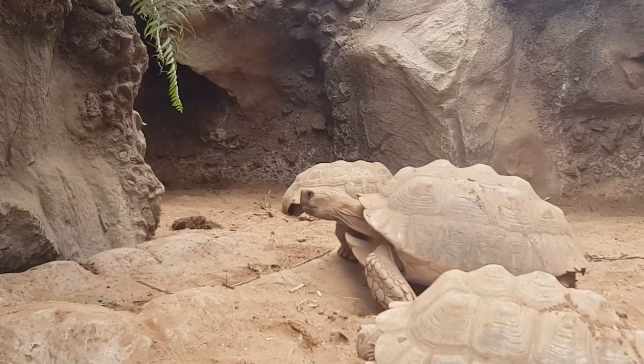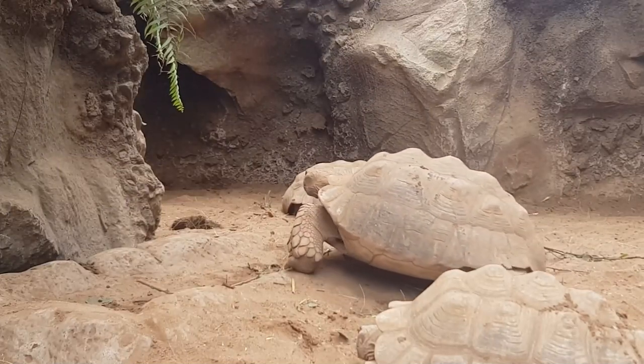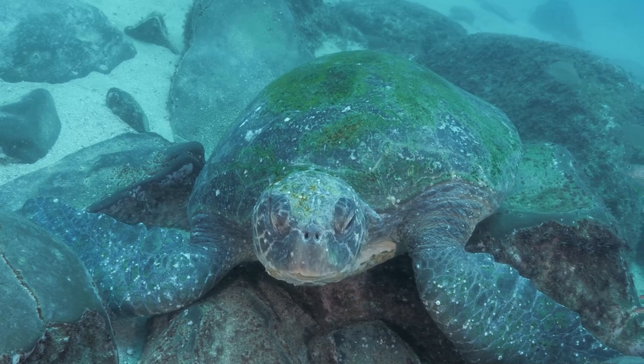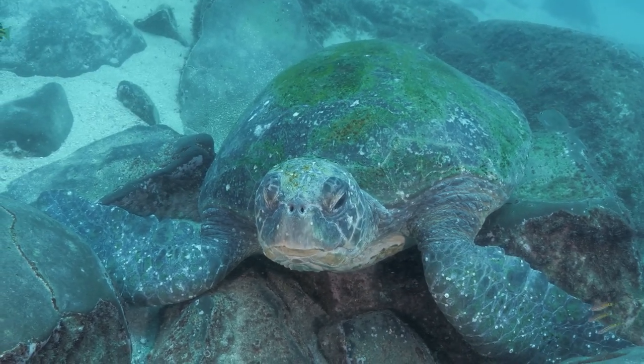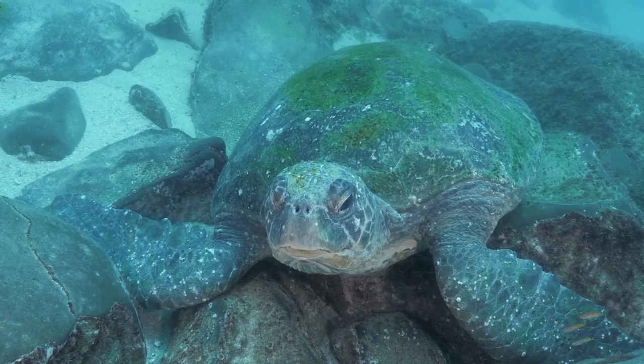However, not all snapping turtles brumate. During the winter, some still roam the frozen lakes slowly and steadily, as far as their slowed-down metabolism can carry them.